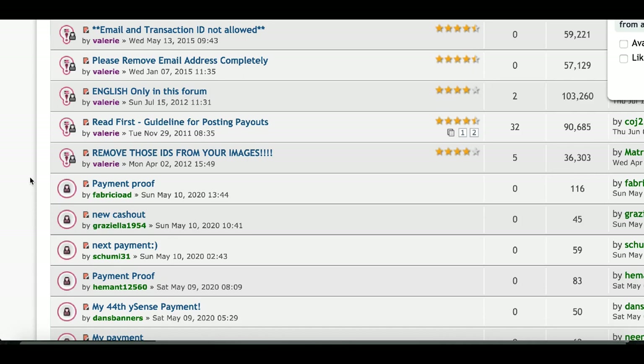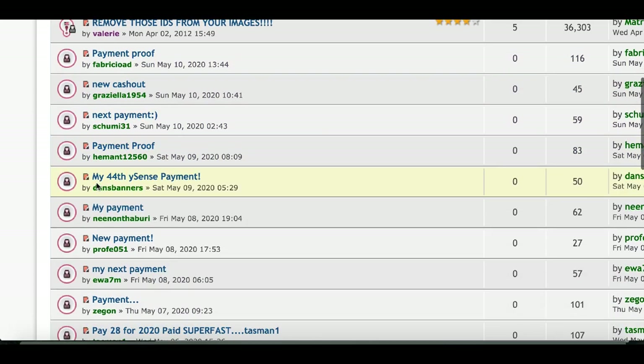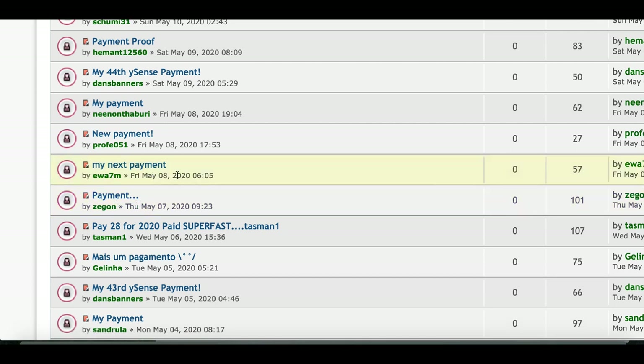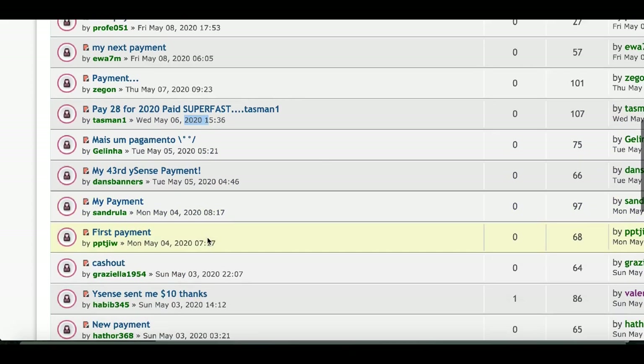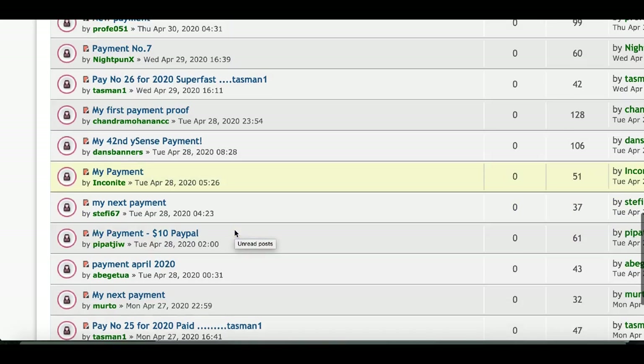How would you like to make some extra money simply by clicking online? Check this out — here's a new payment, another new payment, my 44th payment, new payments on May 8th, May 7th, May 6th 2020. These are daily payments being paid out via PayPal just for clicking online.